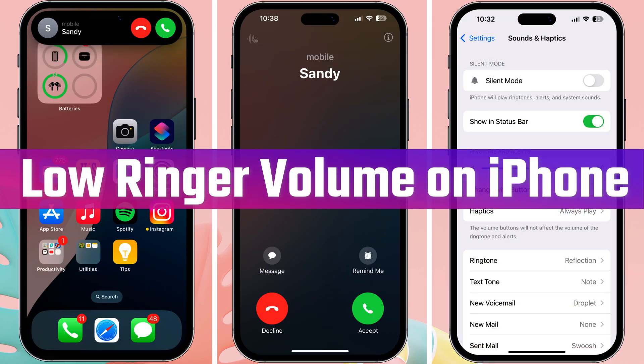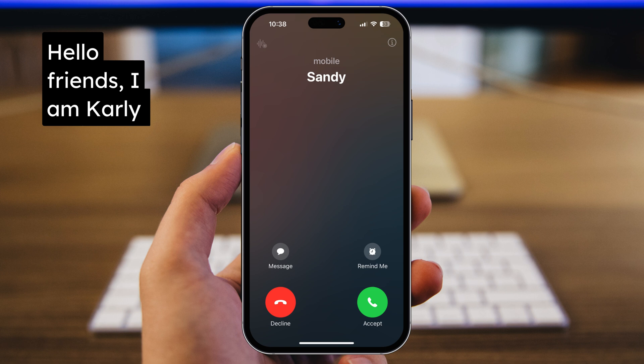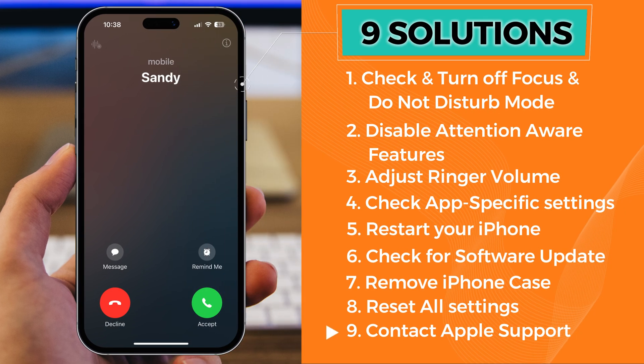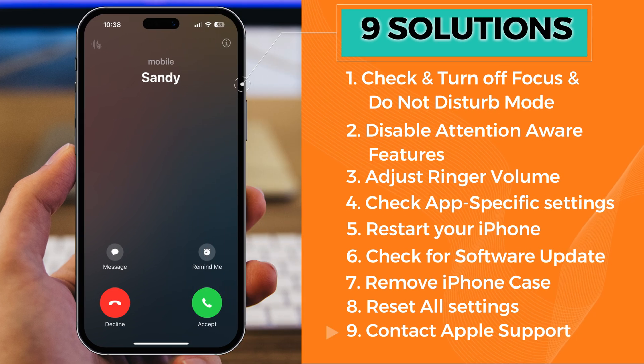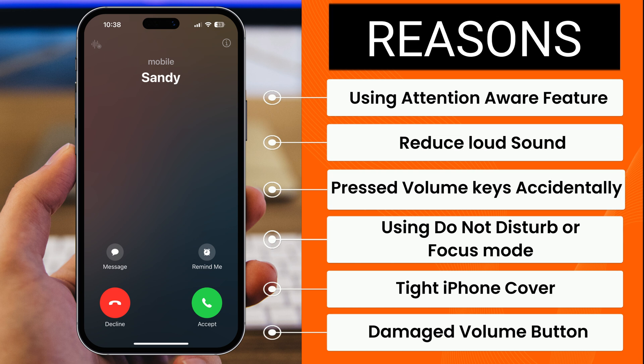Are you tired of your iPhone's ringer volume being low? Hello friends, I am Carly. In this video, I will show 9 different solutions to fix it. Here are some reasons displayed on the video screen that cause low ringer volume problems on the iPhone.